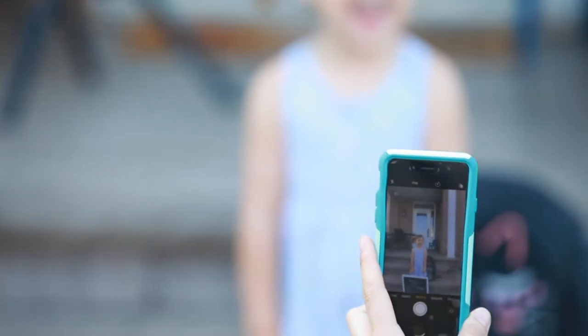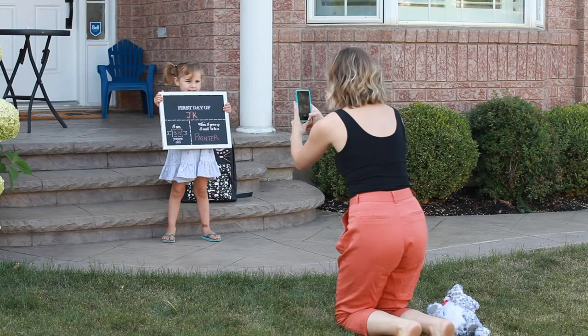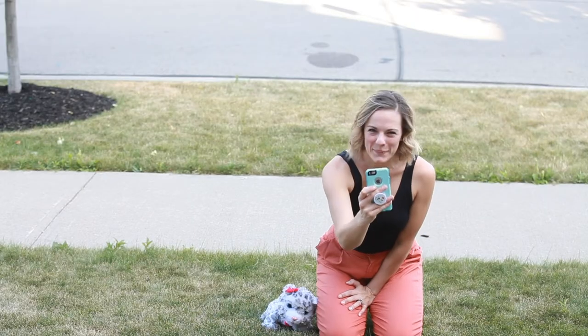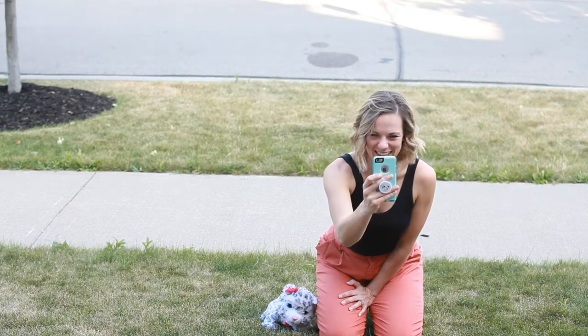Instead of saying "cheese" or "smile nice," I like to use other more fun words for kids to say that still end with that "ee" sound — words like "say monkey," "money," or "I love mummy." I had to try, right?